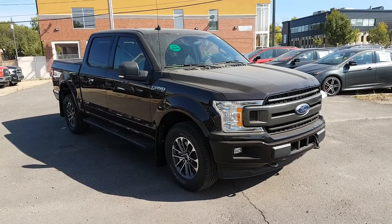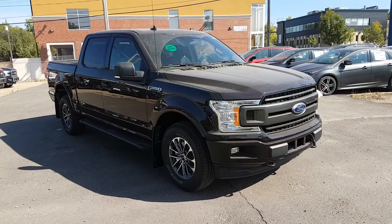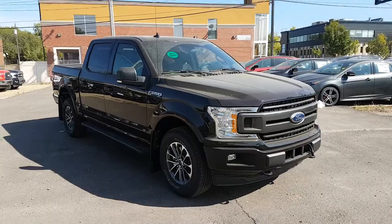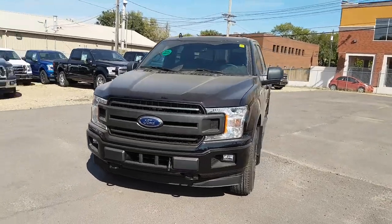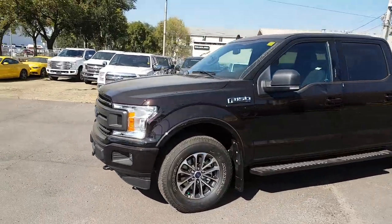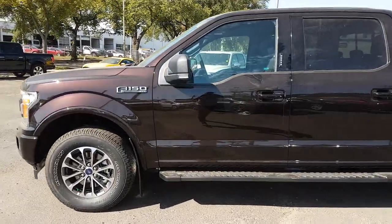Hey guys, it's Lindsay once again at Waterloo Ford Lincoln. Today I'm showing you this brand-new 2018 Ford F-150 XLT in brown. This truck has the 3.5 liter V6 EcoBoost engine with automatic transmission and four-wheel drive. It is available today at 11420 107th Ave Northwest in Edmonton, Alberta. Let's take a look inside.